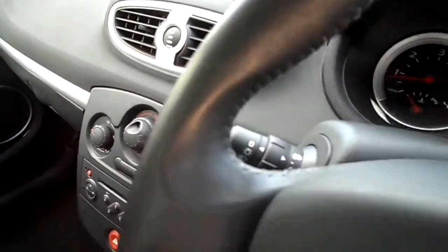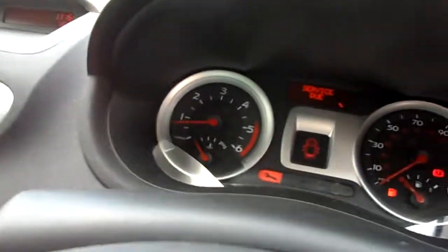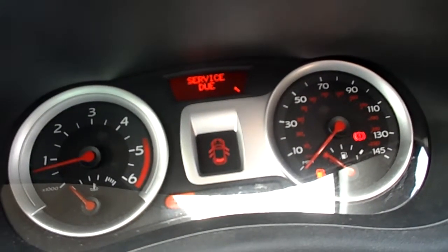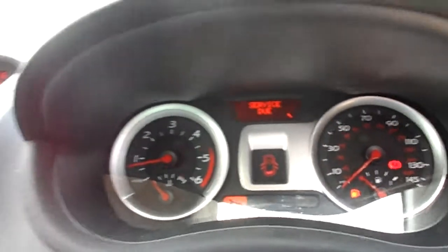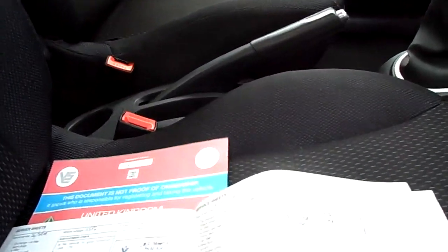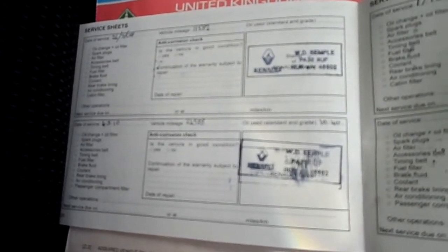The mileage on the car is 49,381. As you can see from the display, there is a service due on the car now. It does come with two keys. Your MOT is until the 31st of May. It's a partial service history, last done the 1st of December 2011 with 38,406 on the clock, and it's a two-owner car.